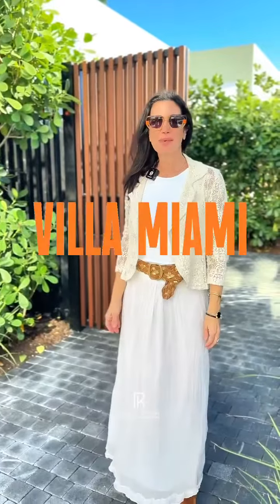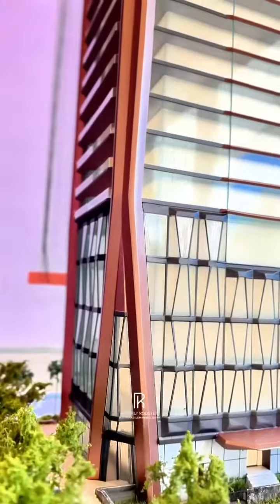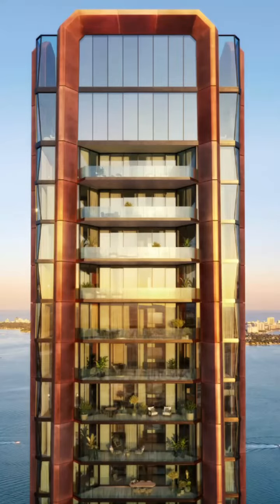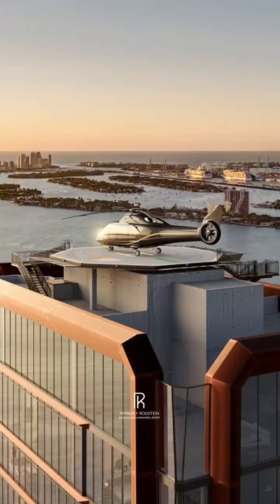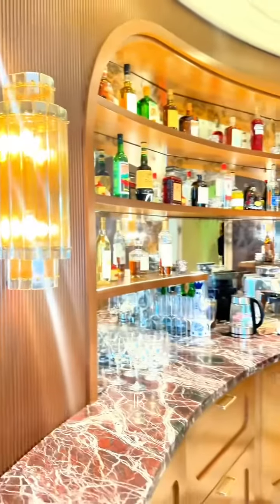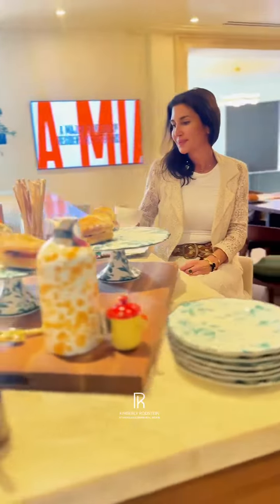Follow me as we unveil Villa Miami, a new waterfront development located in Edgewater, where the charm of Lake Como meets the vibrant spirit of Miami. This iconic building will be redefining the new Miami skyline with its copper glazed exoskeleton shell. You can arrive by land, air, or sea — just check out the helipad on top.